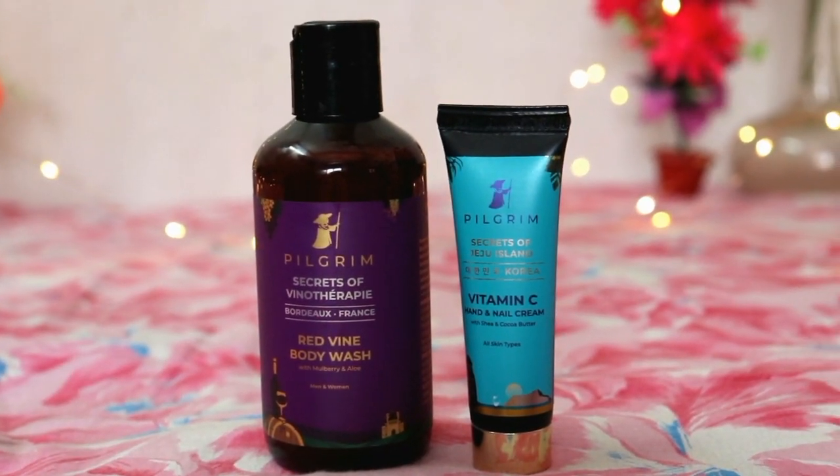Now let's talk about Pilgrim Secrets of Jeju Island Vitamin C Hand and Nail Cream. This hand and nail cream has really nice packaging — it is really travel friendly. When you go somewhere, hand sanitizers and hand wash sometimes immediately affect our hands and nails, making the skin very rough and flaky. That is why this hand cream becomes so handy — you can carry it anywhere. It fits in your purse or clutch. I use it at home and when I go to shoot.